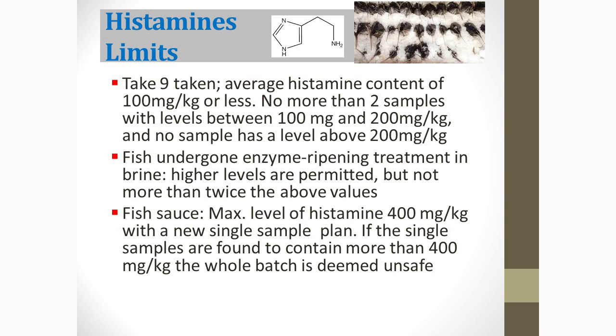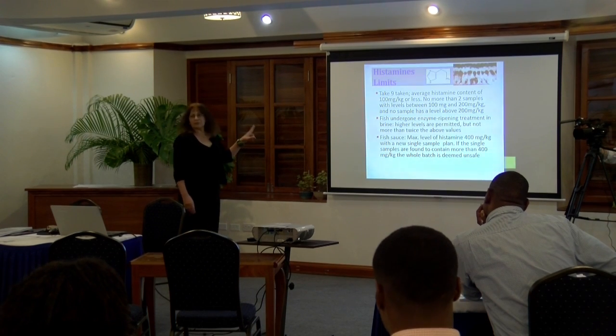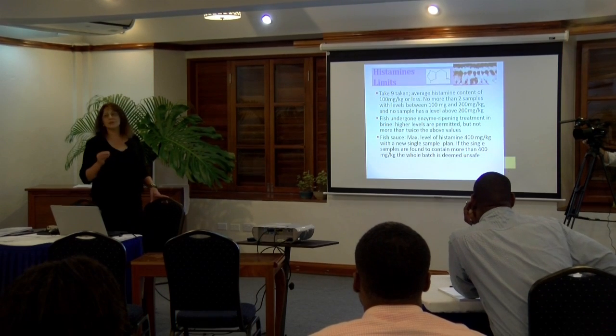If you take nine samples for testing of histamine, the average content should be 100 mg/kg or less, and no more than two samples could have levels between 100 and 200 mg/kg, and no sample is allowed to exceed the maximum level of 200 mg/kg. For fish that has undergone an enzyme ripening treatment in brine, higher levels are permitted — up to 400 mg/kg. Recently, the sampling plan for fish sauce has been changed; the maximum level for fish sauce is 400 mg/kg with a new single sampling plan.